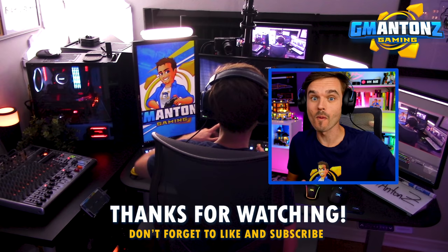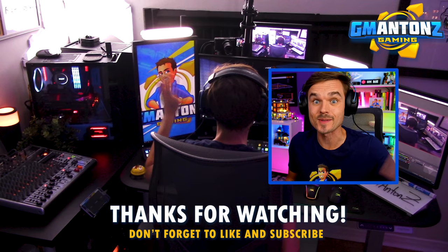Thank you so much for watching. But don't go anywhere — there's another video coming right up. And I will see you on the next one. Bye.